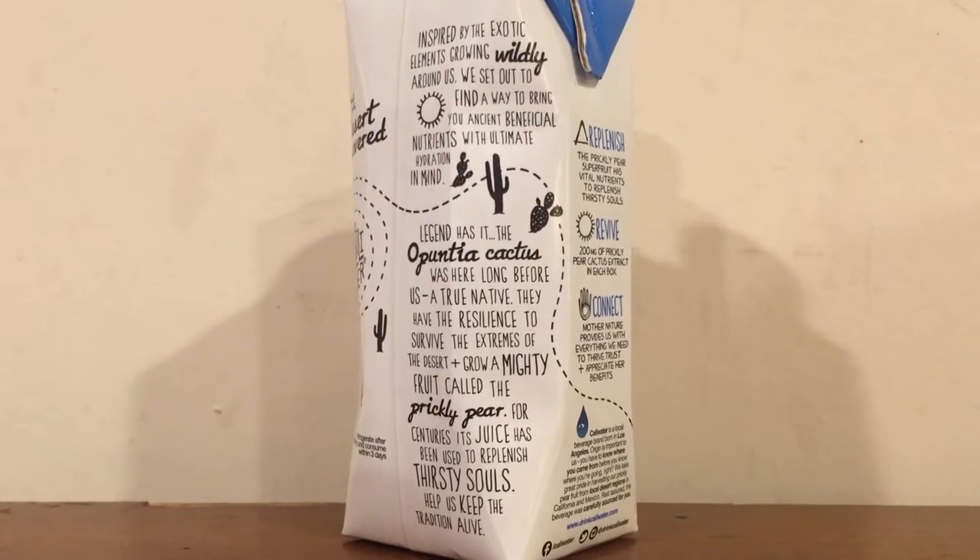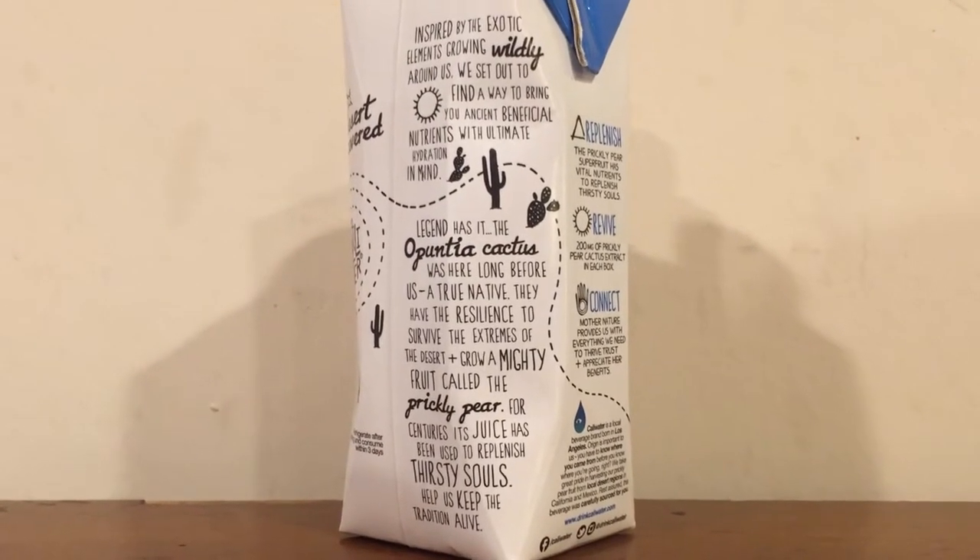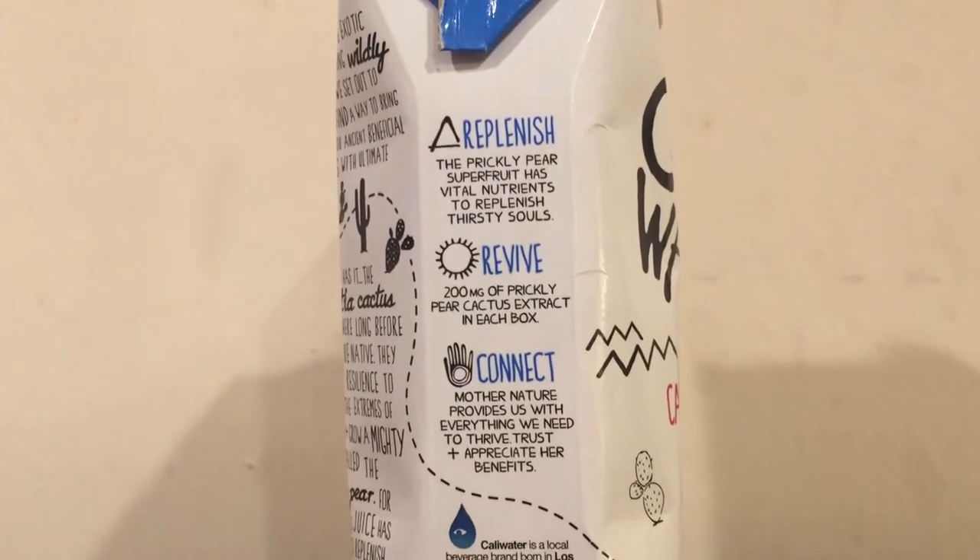So here we go. The cactus water is $2.59. This is the first time I've ever had cactus water ever, and it's supposed to have lots of nutrients in it — antioxidants that are good for your skin and lots of health benefits.